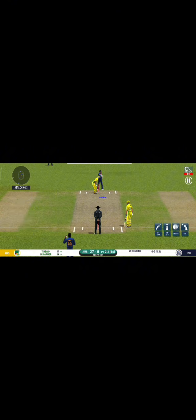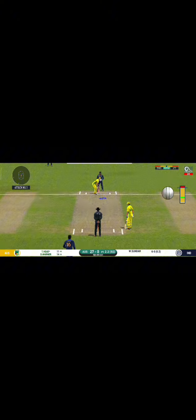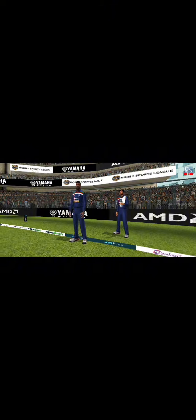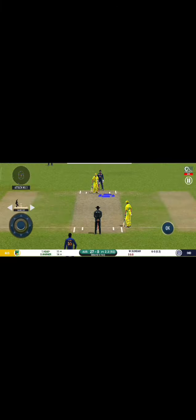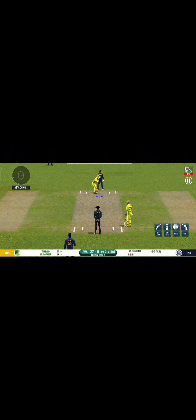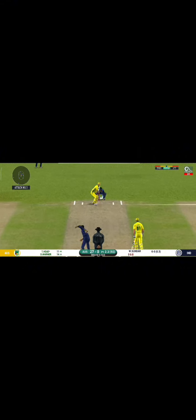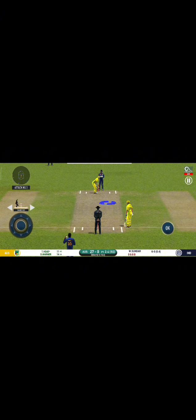Here we go, wonder where the next one is going to fly. Batsman can't find the gap, hits straight to the fielder. He is unlucky there and once again hits straight to the fielder. The captain has been good with his field placement.